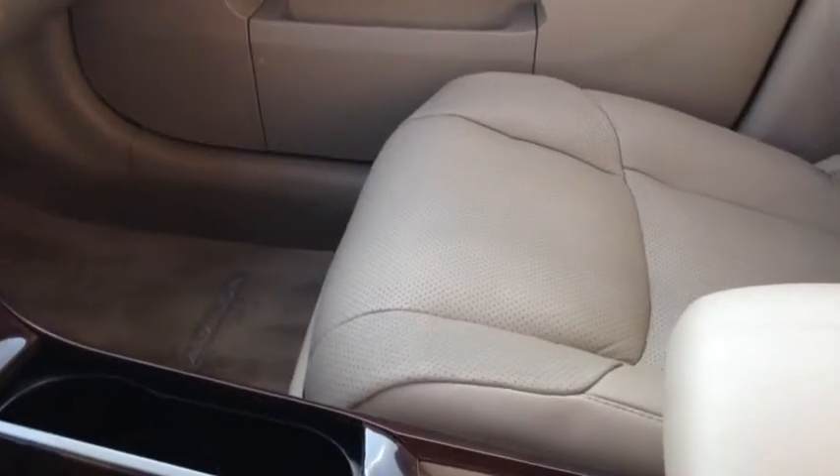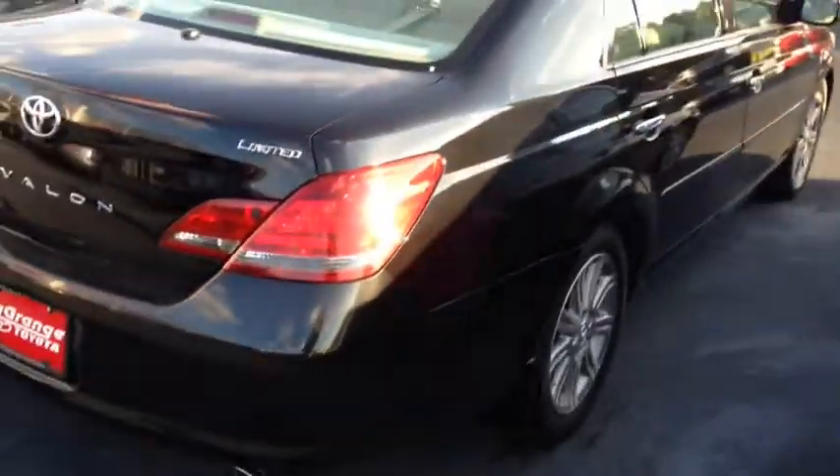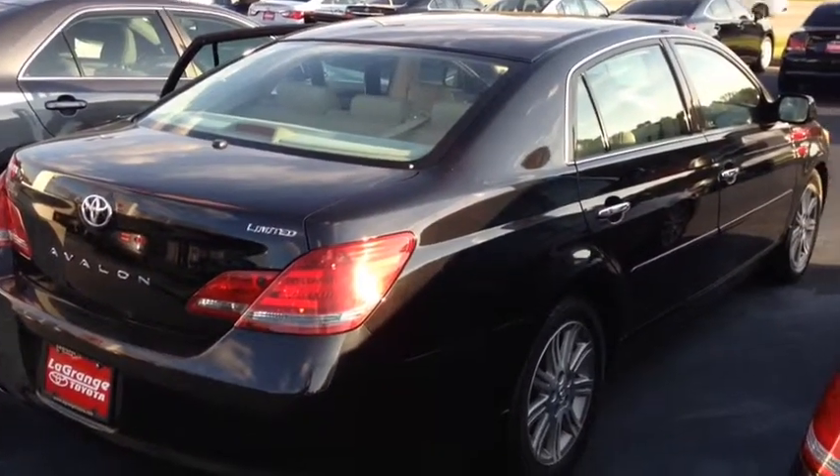Plenty of storage in the Avalon, plenty of room as well. Sunroof, seats all the way back — there's still plenty of leg room in there. And here's the trunk — plenty of room in here. Toyota is always known for the large trunk space.